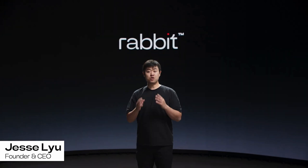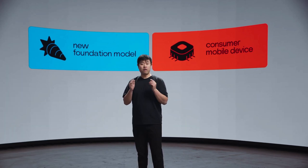Hi everyone, my name is Jesse, and I'm the founder and CEO of Rabbit. I'm so excited to be here today to present two things we've been working on: a revolutionary new foundation model, and a groundbreaking consumer mobile device powered by it. Our mission is to create the simplest computer, something so intuitive that you don't need to learn how to use it.